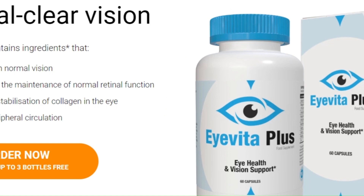So if you are ready to have a crystal clear, worry-free view, order now and get up to three bottles for free. Don't leave your vision for later. Invest in your eye health with Iveda Plus. Your eyes will thank you.